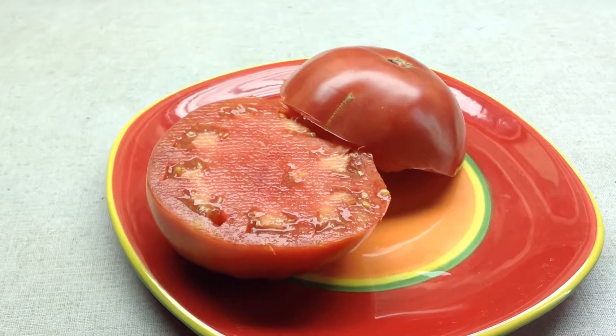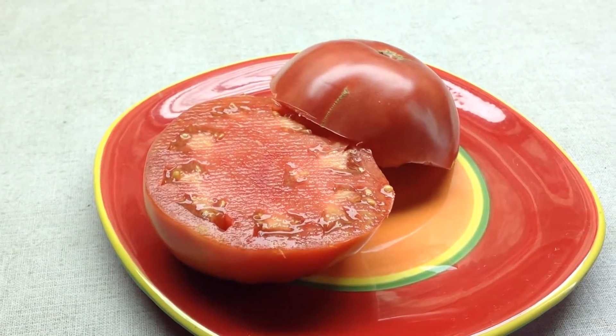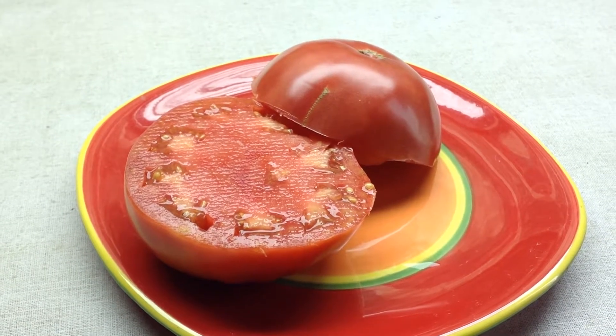Thanks for looking. This is Curtis Tomatoes, and this is also Kansas Depression. Bye-bye.